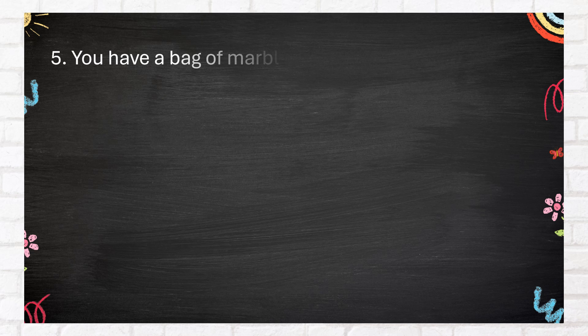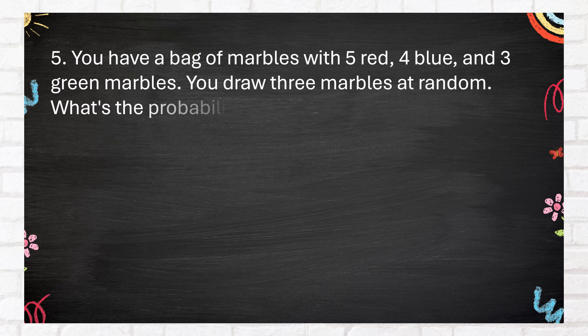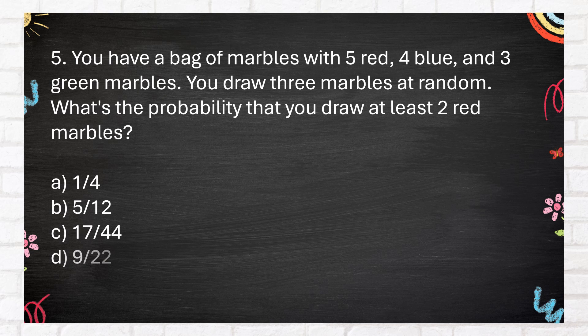Number 5. You have a bag of marbles with 5 red, 4 blue, and 3 green marbles. You draw 3 marbles at random. What's the probability that you draw at least 2 red marbles? A. 1 fourth. B. 5 twelfths. C. 17 forty-fourths. D. 9 twenty-seconds.